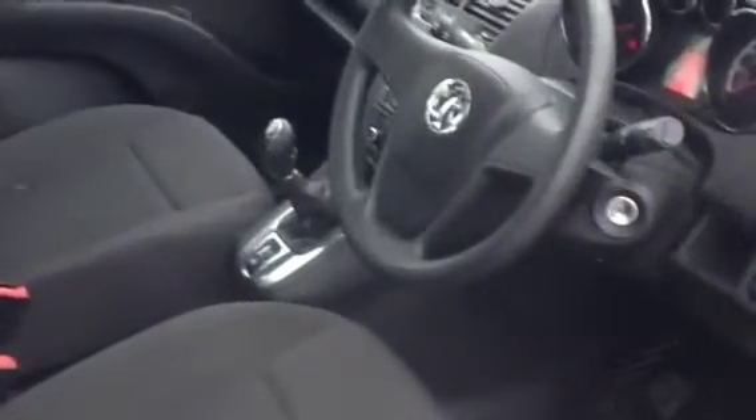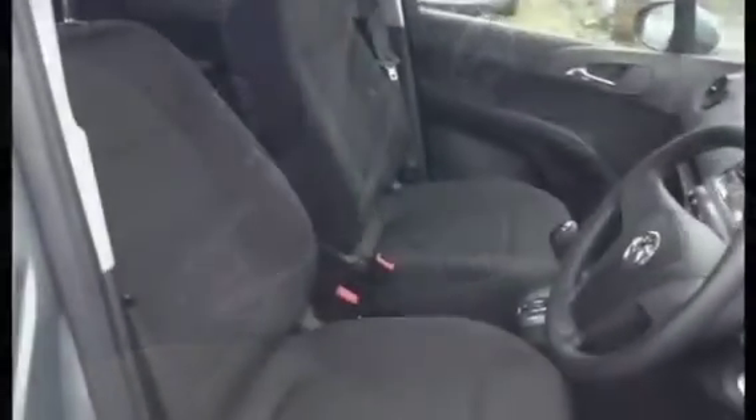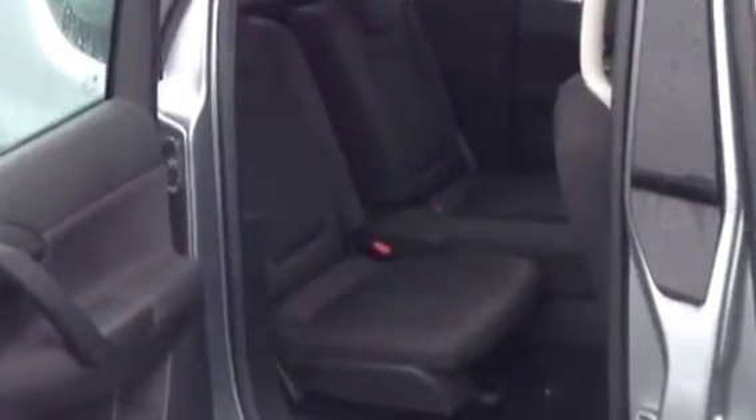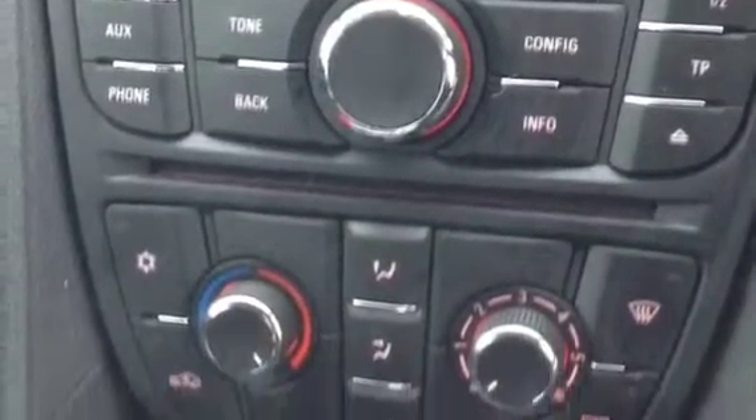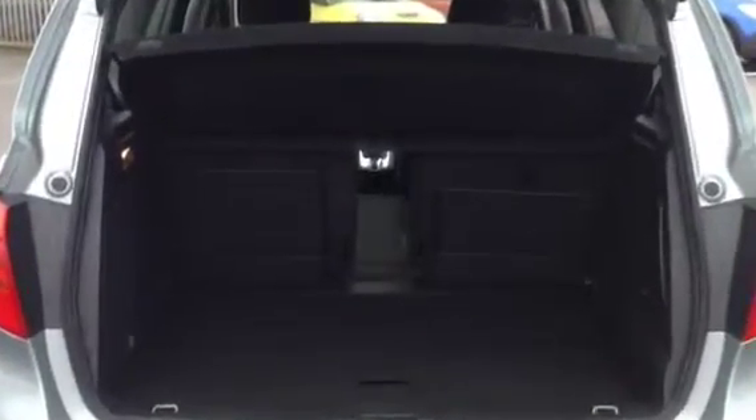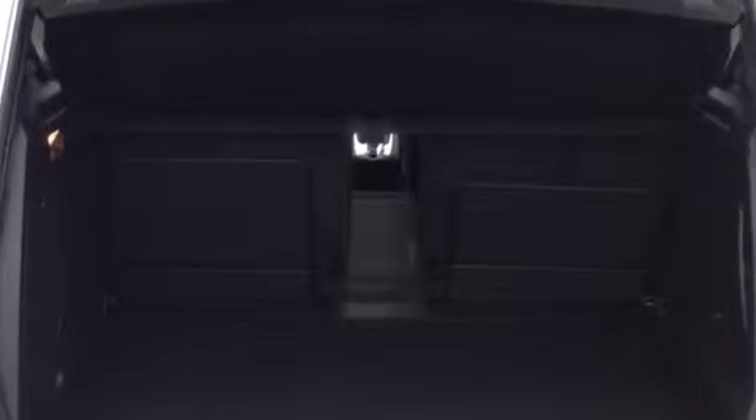Other features on this Meriva will include a comfort cloth style interior, plenty of rear cabin space with reverse opening rear doors, a CD player and air conditioning, electronic mirrors and electronic front windows, and a very good sized boot with 70-30 splitting rear seat configuration.